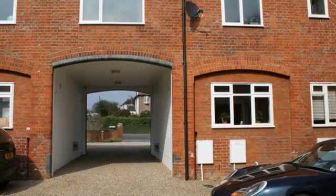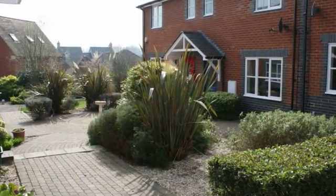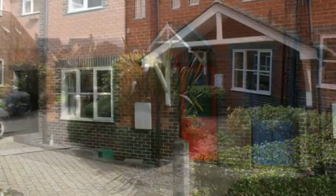Foreman's is a quiet development off Roxwell Road. This property is reached through the arch. Please note the communal gardens are well-tended.